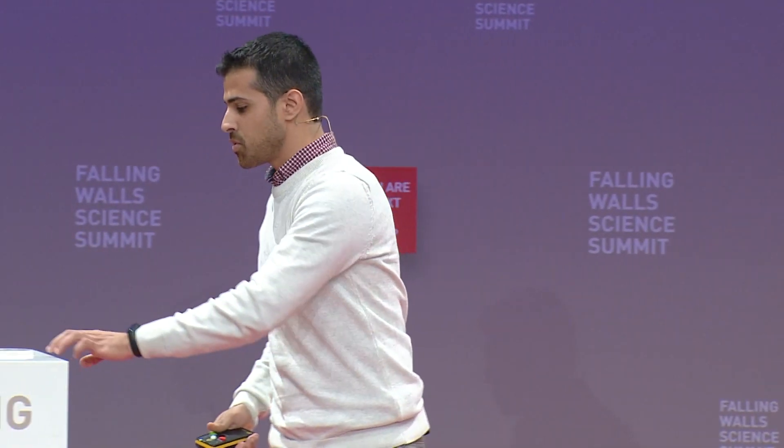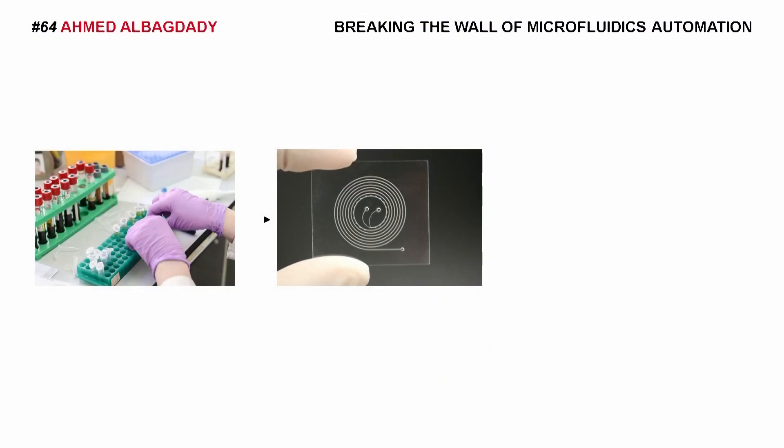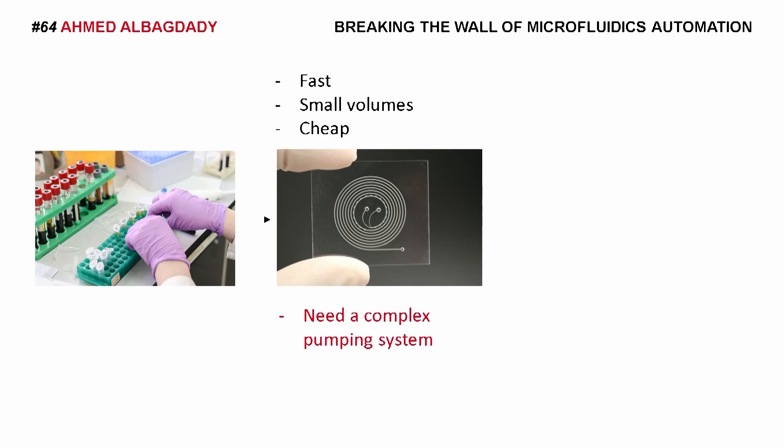When we look at diagnostics methods, we want to make them faster and cheaper, and to do that we have to take two things into perspective: the cost of the reagents that we use, and the lab equipment and devices. One solution is to use what's called the microfluidic chip, where we pump a small amount of liquid into very small channels and perform biochemical reactions much more quickly, with less volume and minimum contamination. But the problem is that these systems are very hard to automate because they require a complex pumping system, which can be very expensive.